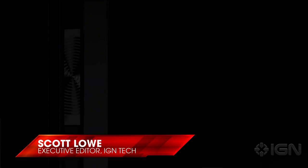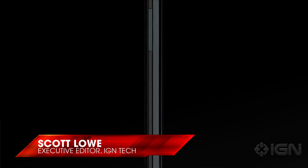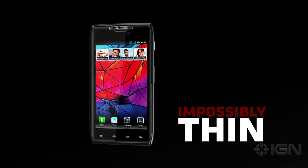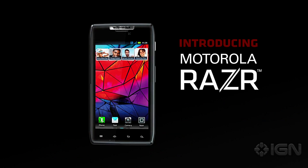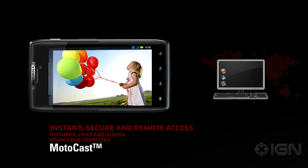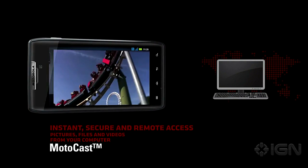The Motorola Droid Razr isn't just one of the best smartphones of the year — it's one of the best Android phones I've ever used. It's lightning fast and sports a gorgeous design, providing a near-perfect blend of form and function. Though certainly not without its issues, the Droid Razr is worth considering for your next smartphone.